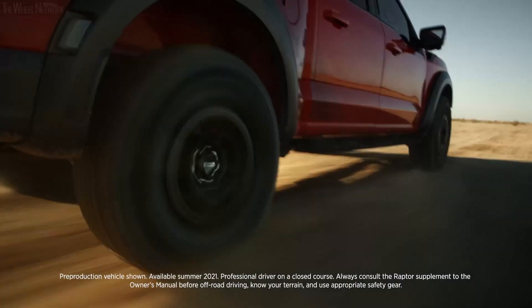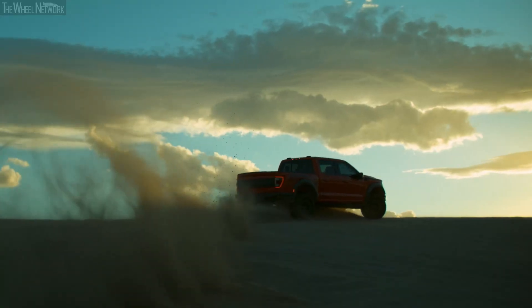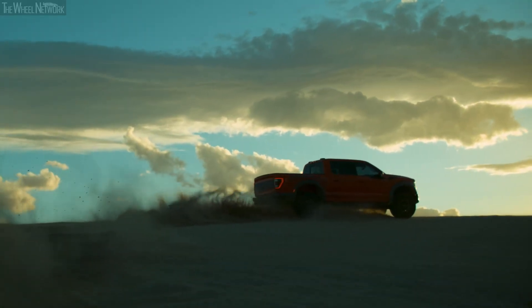Today, we're going to take an inside look at how Fox Live Valve shocks increase the capabilities of the all-new 2021 Ford F-150 Raptor.